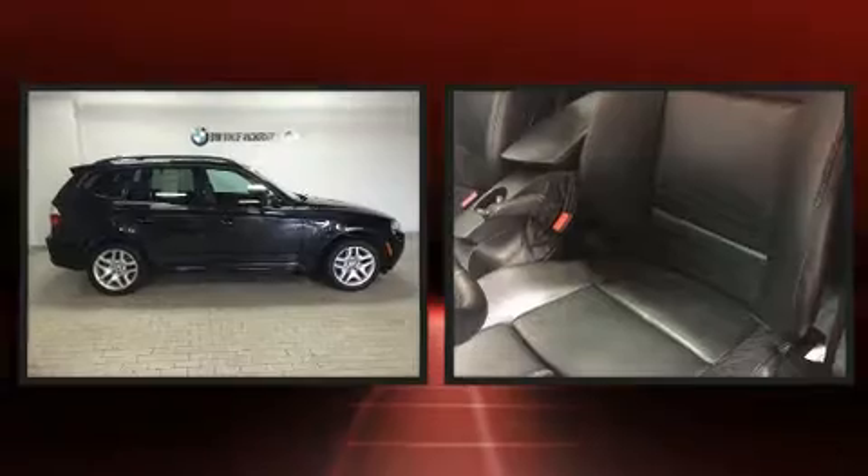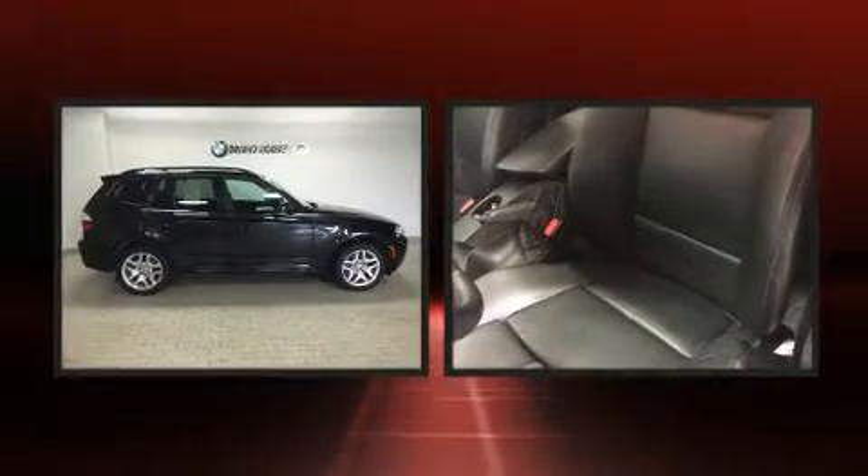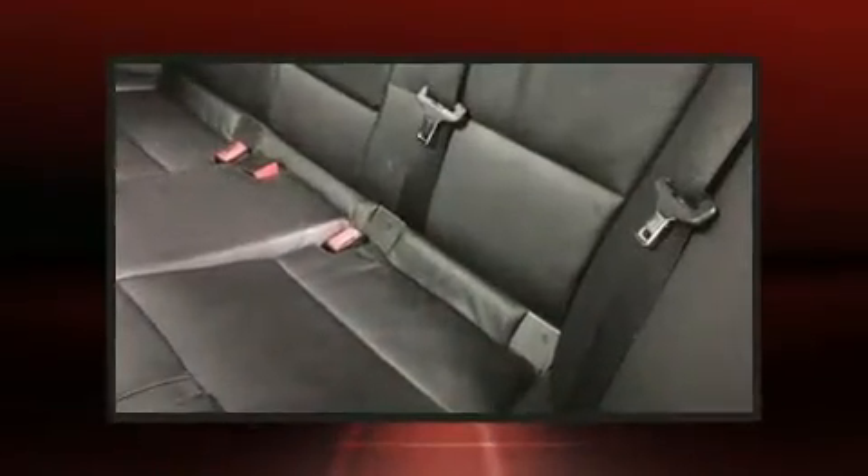BMW ensures the safety and security of its passengers with equipment such as dual front impact airbags with occupant sensing airbag, traction control, and brake assist.